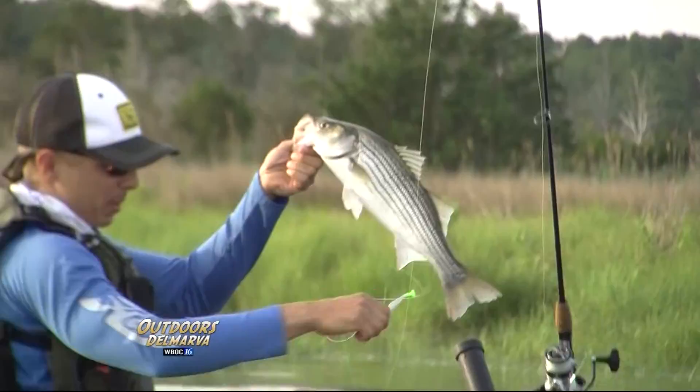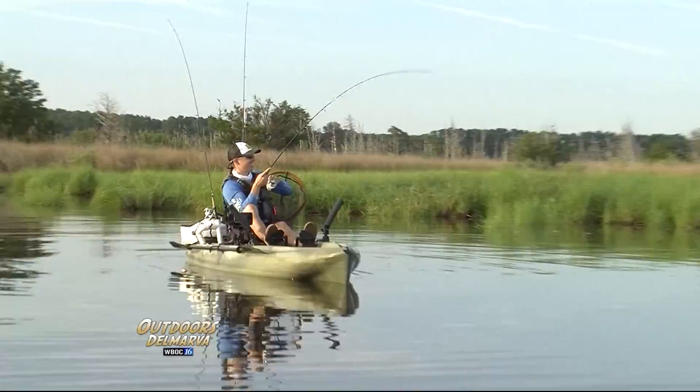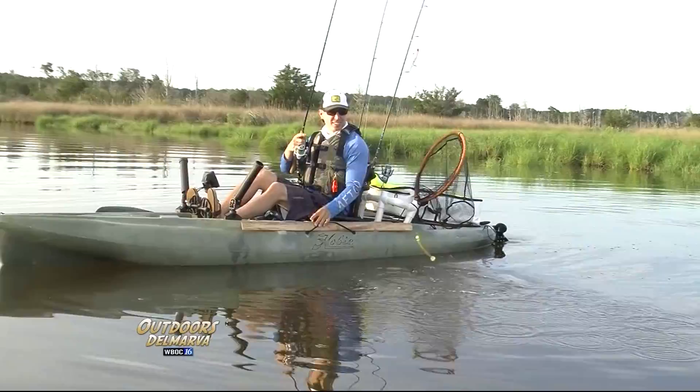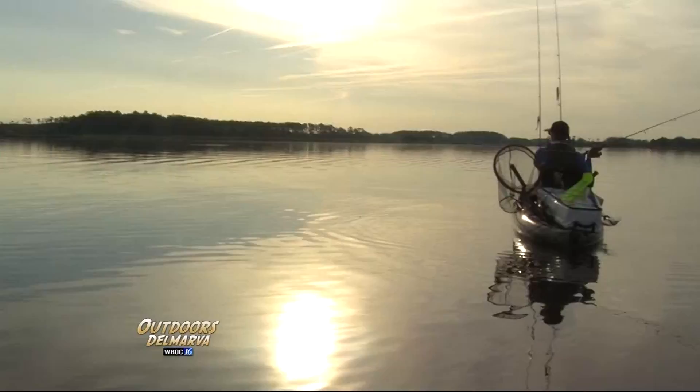I think he's probably a little short. 19 inches — so, got another inch to go. Still a little small, but still fun to catch. Then Doug gets the other fish we're after — there was a disturbance in the water, looked like some bait fish, so he cast and did a really slow retrieve and pulled out a gorgeous little speckled trout.